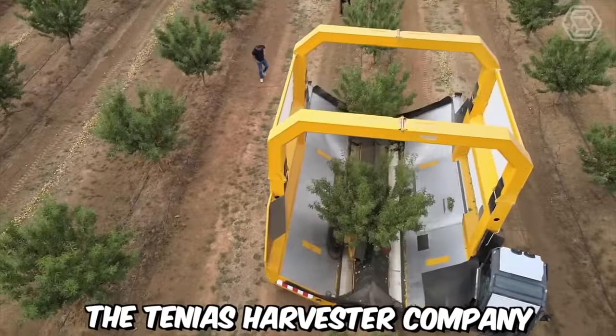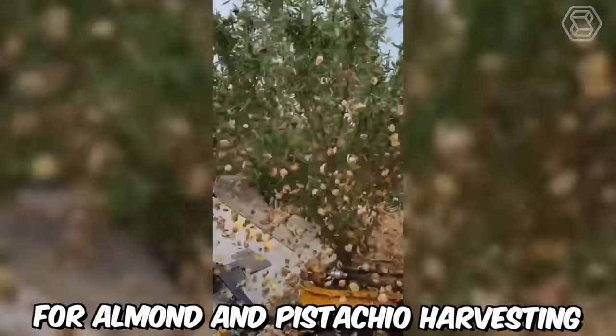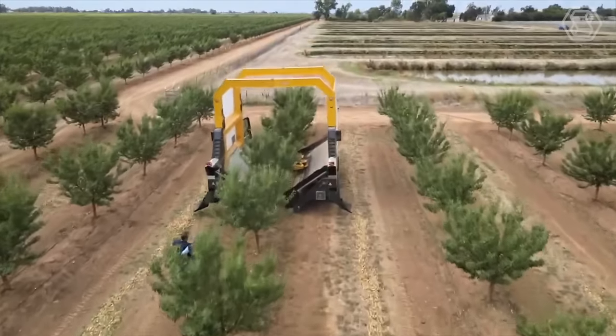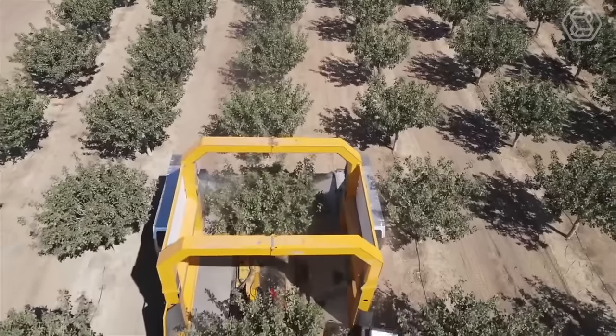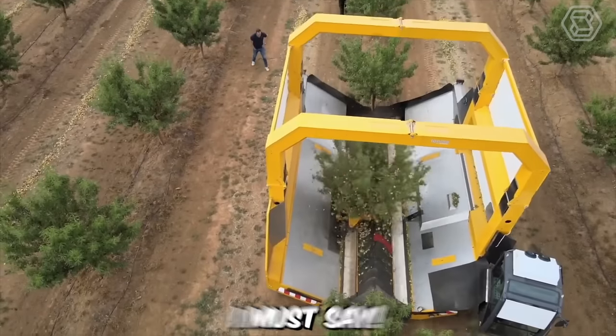The Tenius Harvester Company has developed a self-propelled combine harvester for almond and pistachio harvesting, capable of efficiently collecting the harvest from 9 trees per minute. And the most important part? This can be done with just one operator and without interruptions, all thanks to the innovative continuous uploading bunker systems. It's a speedy assistant.